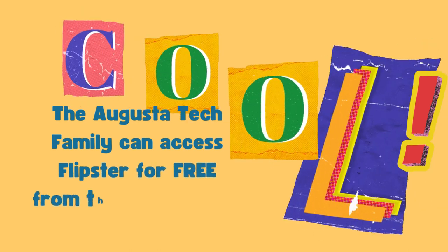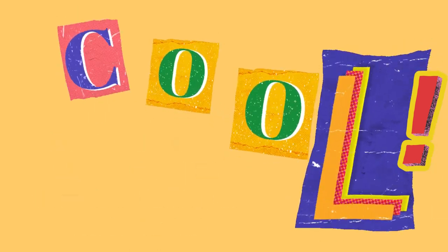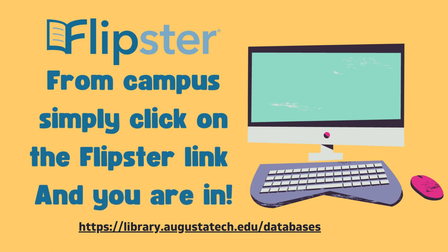Best of all, since you're part of the Augusta Tech family, you can access Flipster for free. If you're on a campus computer, simply visit the ATC library's database page and click on Flipster and you are in.